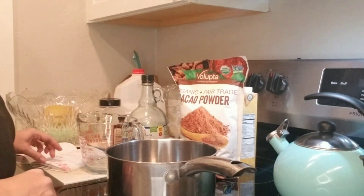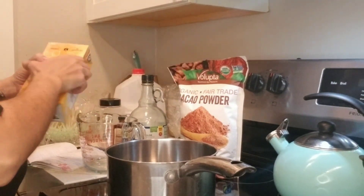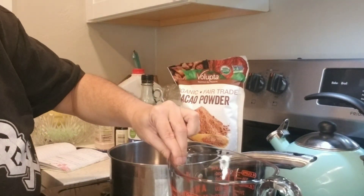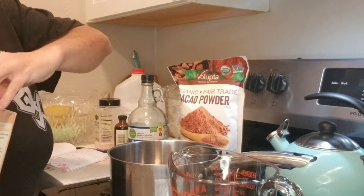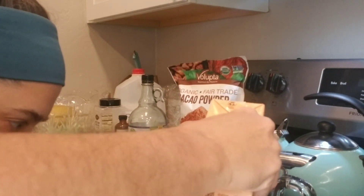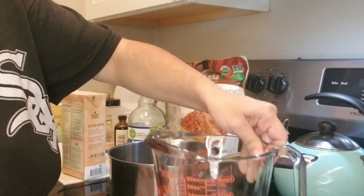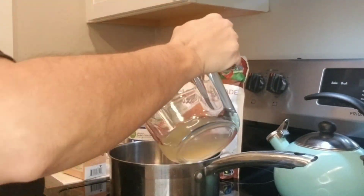I'm going to put half a cup of chicken bone broth in the pot. I'm only making one cup today — you can double this recipe if you like. There we go, got half a cup — dump that in there.